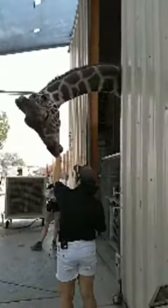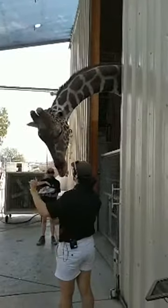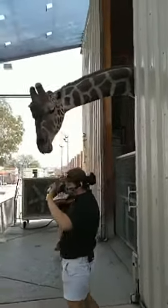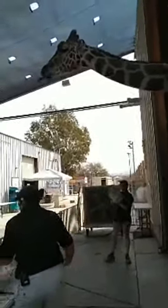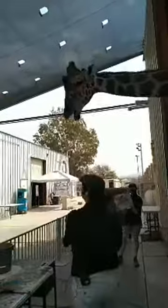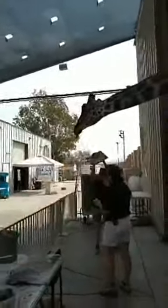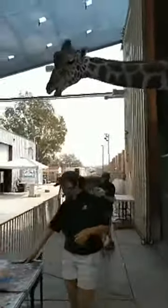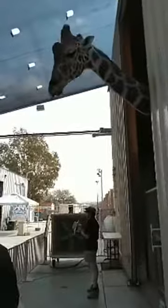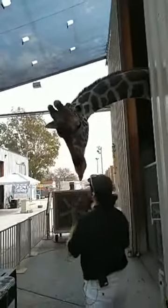You're going to hear this clicking throughout the entire show — that is me telling Ozzie he's doing a great job and that he's going to get rewarded. I only click when he is actually painting, so that in Ozzie's mind he's made the connection that he's getting rewarded for painting. That way this behavior stays strong and more people can enjoy this show for years and years to come.